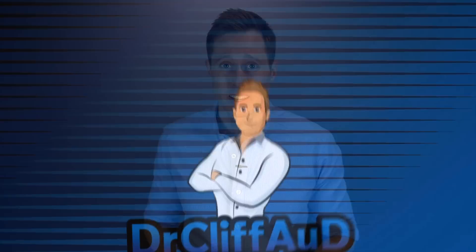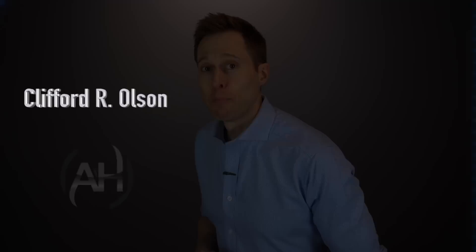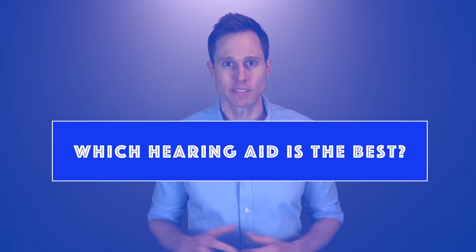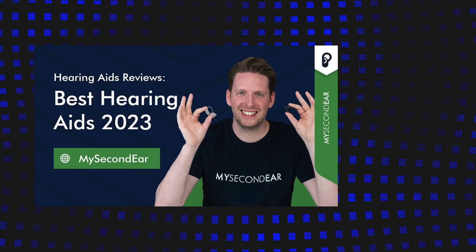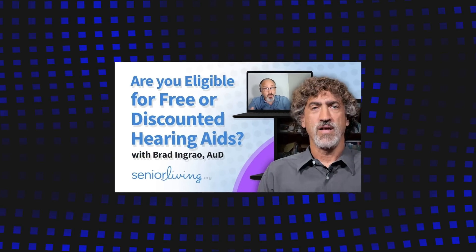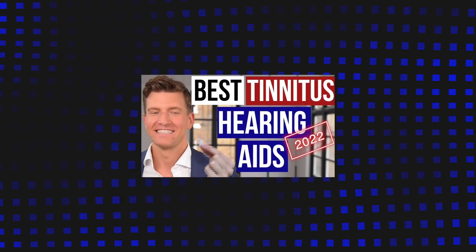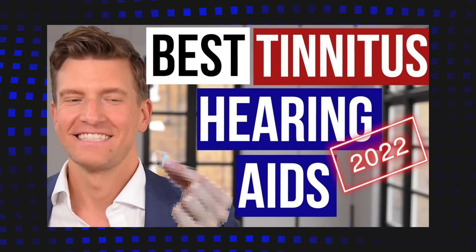What if I told you that everything you've been led to believe about hearing aid technology levels has been a lie? By far the most searched question on YouTube when it comes to hearing aids is which hearing aid is the best? In the results you will see countless videos from a variety of professionals and influencers telling you which hearing aids they think are among the best on the market — often the manufacturer's flagship premium technology offering.